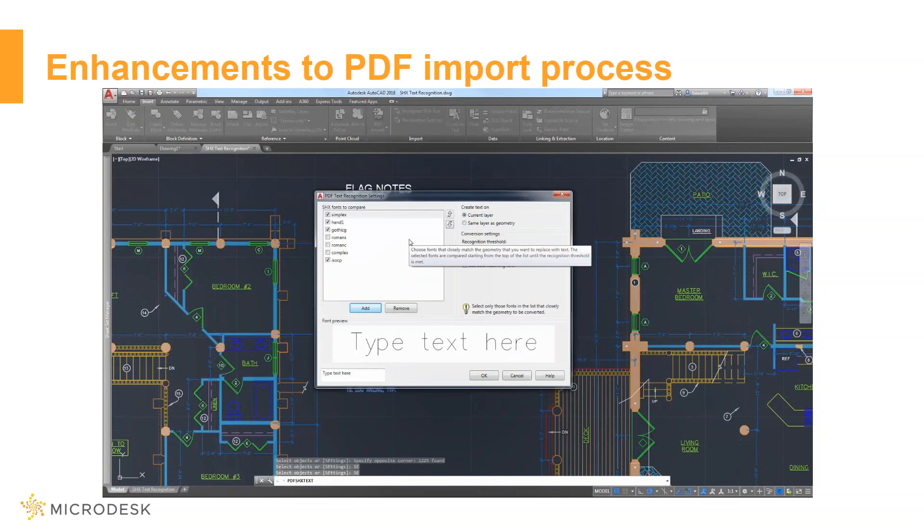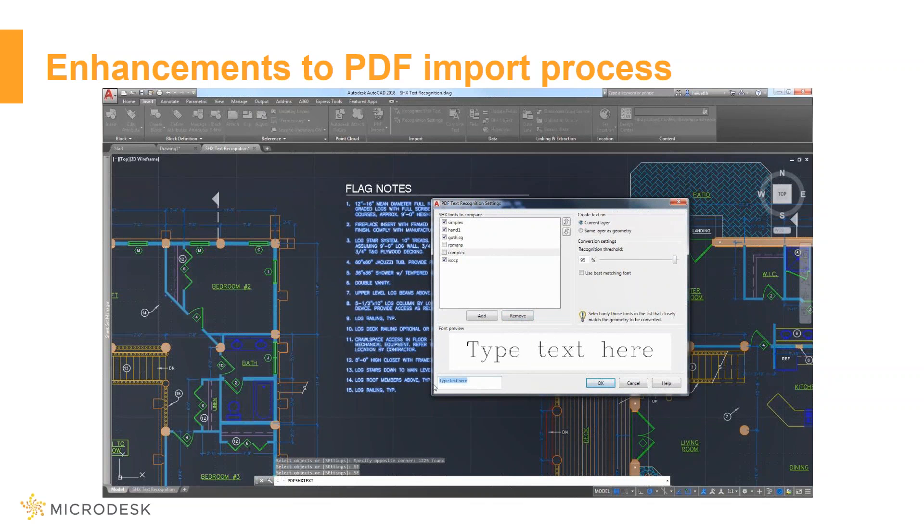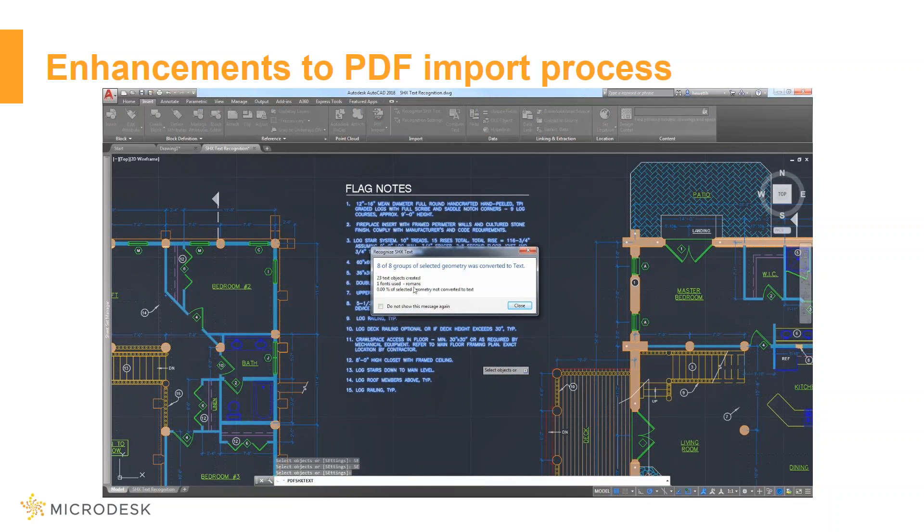You can pick from your font list — for example, Romanc — and add or remove fonts. It gives you a font preview, and if you want to be more specific you can type in text in the lower left corner to get a preview as well. Once you're satisfied with your font choices, click OK and AutoCAD automatically replaces them with mtext objects. You can see the process runs and they've been converted to text.